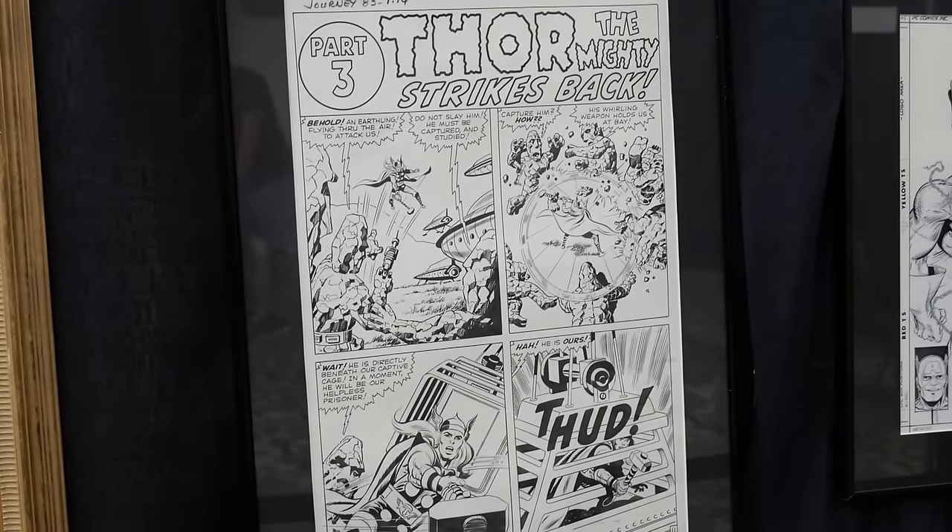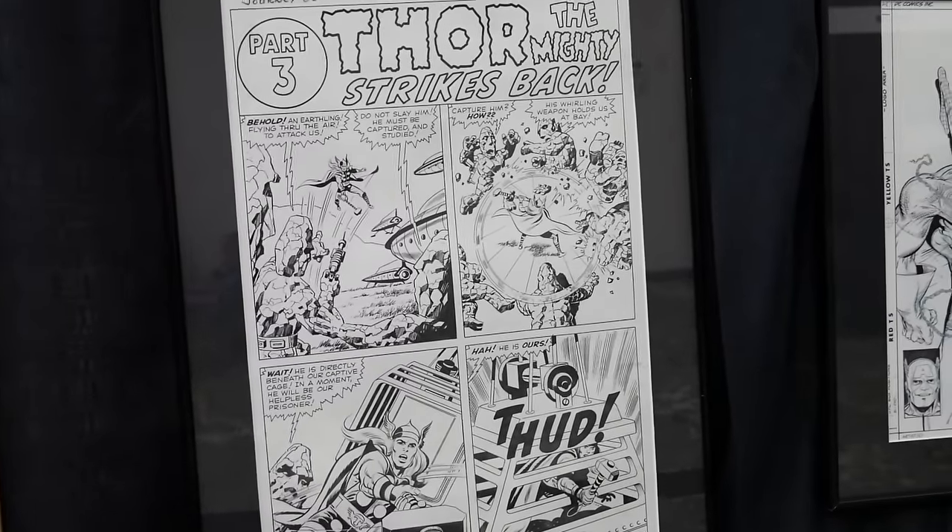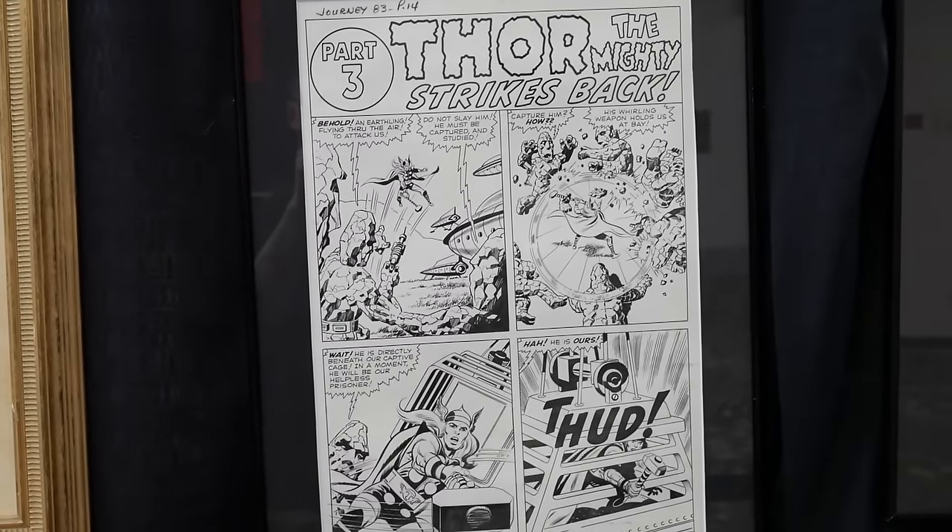Journey to Mystery 83, page 14. No way. Does that say — is that Journey to Mystery 83, page 14? I think so.